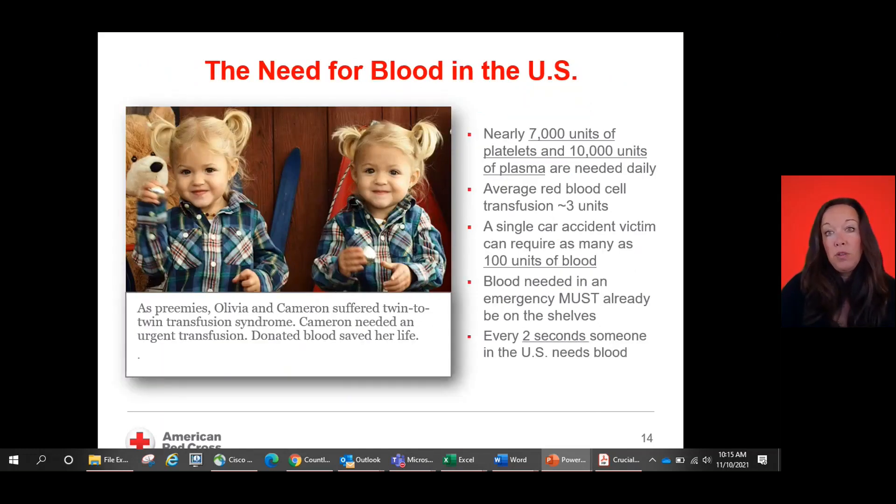The need for blood in the United States is really why we're all here. Blood can neither be manufactured nor created. We are here to make sure that units of whole blood, platelets, plasma — everything — are there when needed for all folks in our community, including premature infants who needed blood transfusions. Nearly 7,000 units of platelets and 10,000 units of plasma are needed each day. A single car accident victim can require as many as 100 units of blood, so it is really vital to continue to collect blood and support our blood supply.